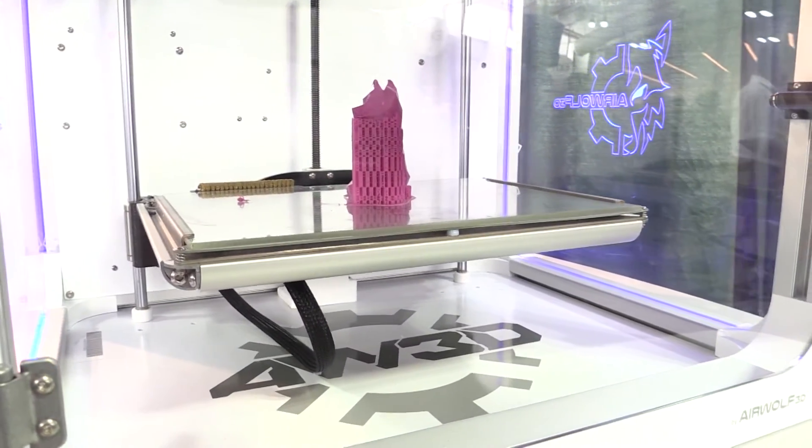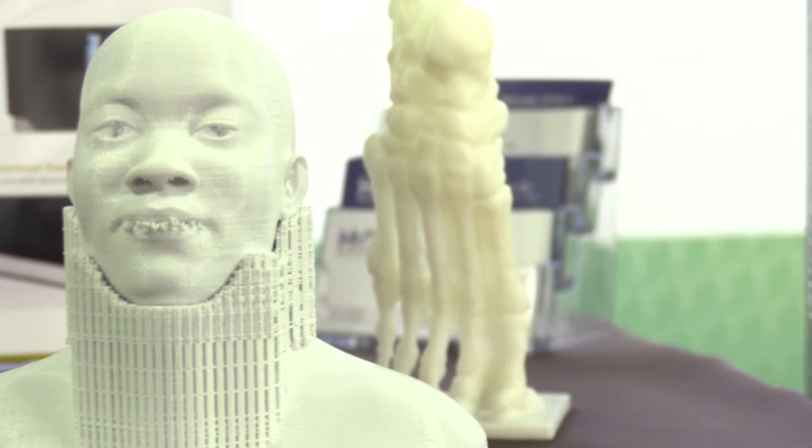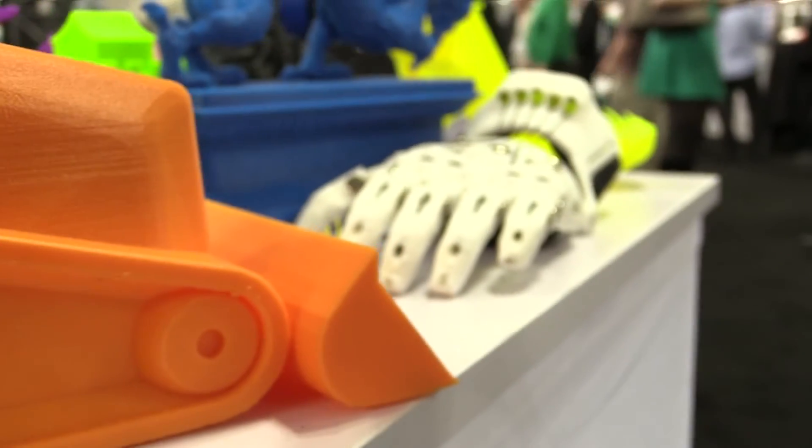I just had a customer — or a prospect — that came by, and they're working with a charity out of Africa. What they're doing is making prosthetics available to these kids that have no opportunity to work with a prosthetic.